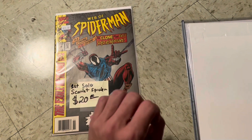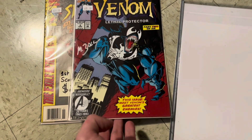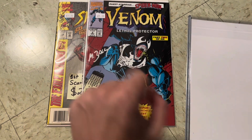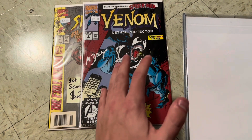Next up we got Venom Lethal Protectors #2. Now this isn't a key — it's probably like a $20 book — but it is signed by the artist. That is a great pickup. If we get this graded and it's a 9.8, it's a multi-hundred dollar book, so great pickup there.